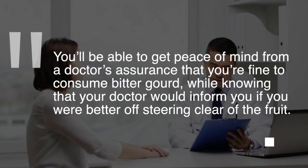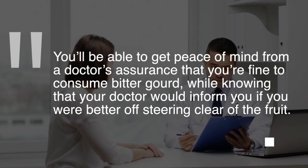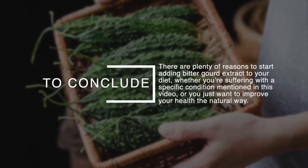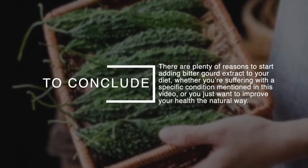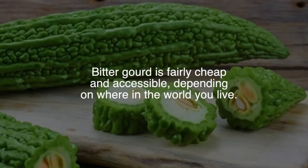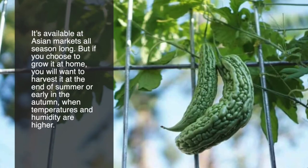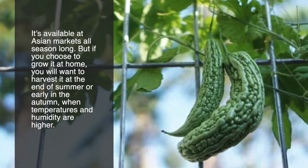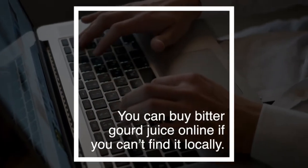In all cases, if you're ever unsure whether bitter gourd is safe for you based on a certain medication or condition, speaking to your doctor is your best bet. To conclude, there are plenty of reasons to start adding bitter gourd extract to your diet, whether you're suffering from a specific condition or you just want to improve your health the natural way. Bitter gourd is fairly cheap and accessible — it's available at Asian markets all season long, and if you grow it at home, harvest it at the end of summer or early autumn. You can also buy bitter gourd juice online if you can't find it locally.